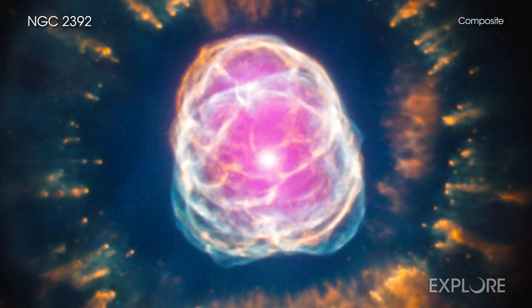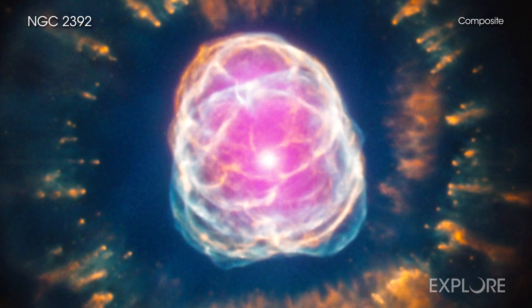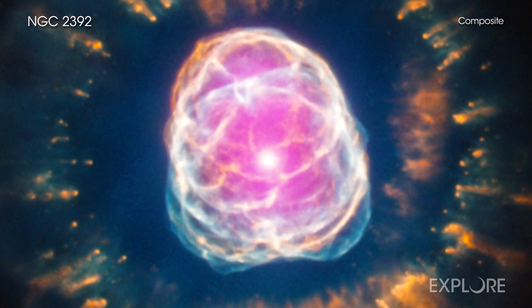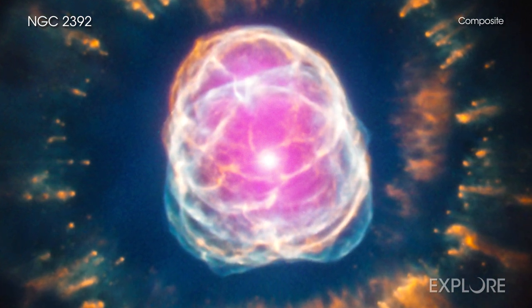Taken together, these data from today's space-based telescopes provide us with the spectacular views of planetary nebulas that our scientific ancestors — those who thought these objects were associated with planets — probably could never have imagined.